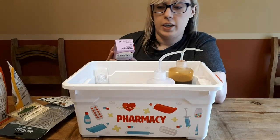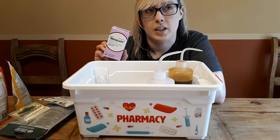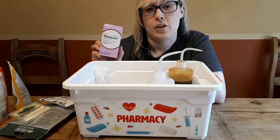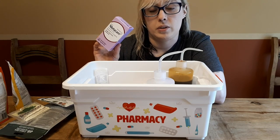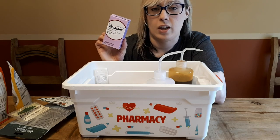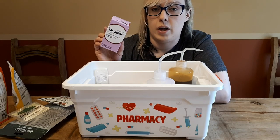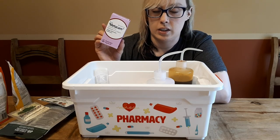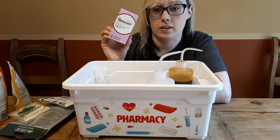Next we always have Metacam on hand. I'm lucky in a sense — I usually have one piggy who is prescribed Metacam for something, so we're able to have it on hand in case of emergencies. This is a medication that has to be prescribed by your vet. It's an anti-inflammatory and a pain medication, and it has come in handy so often. Right now we have it because Reese is on it.